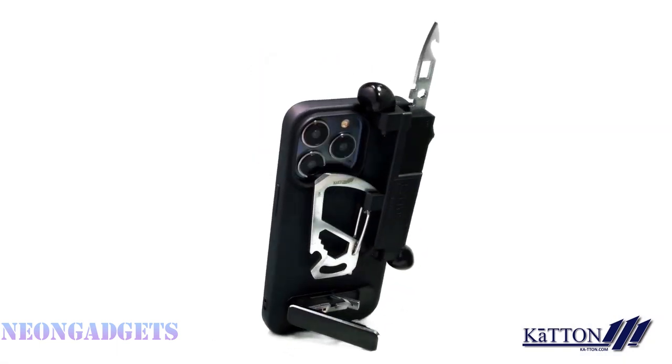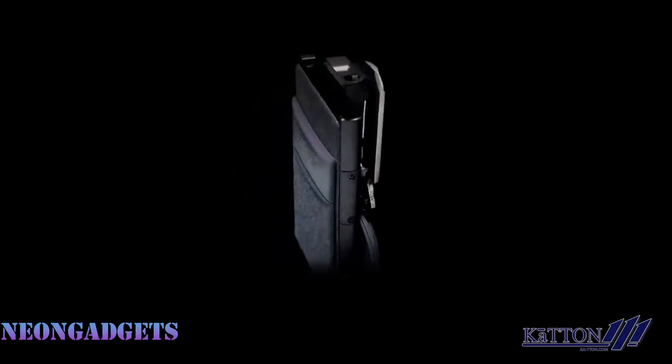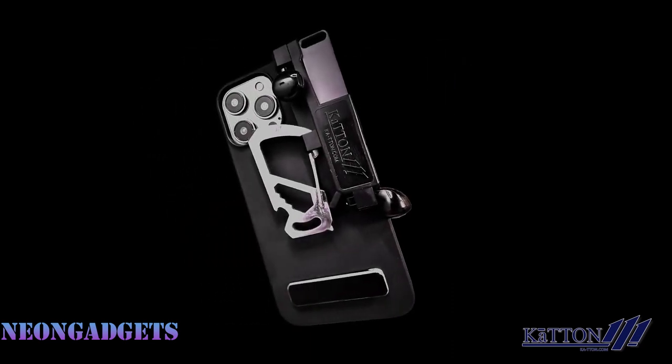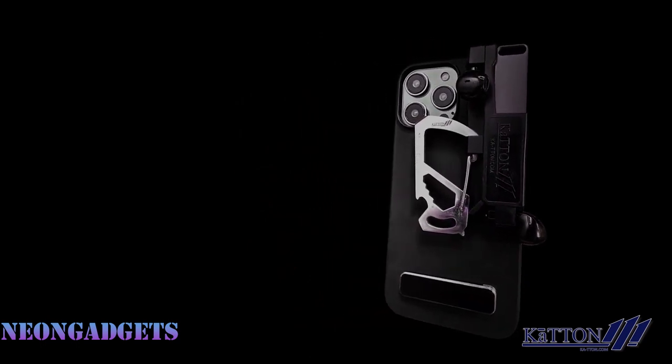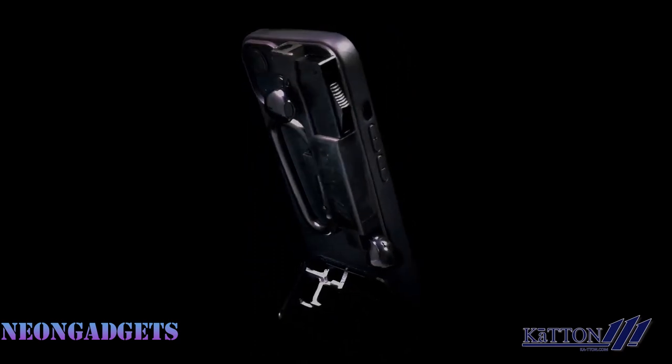Kattan is also a great addition to your EDC collection. It works well with other items that you carry every day, like your smartphone, credit cards, keys, earbuds, and AirTags. You can easily attach or detach Kattan from your keychain, backpack, or belt loop.